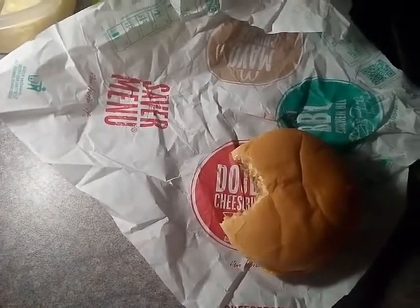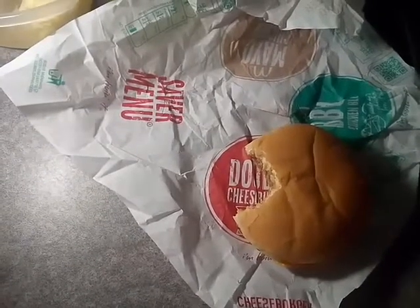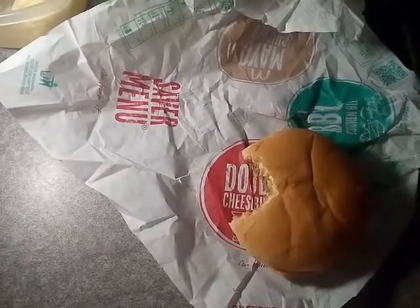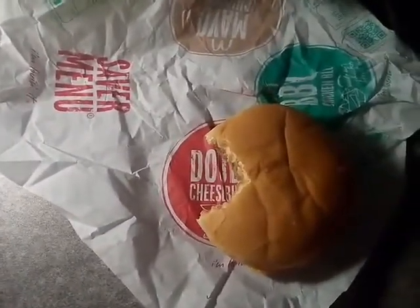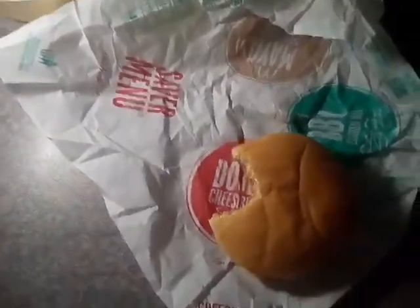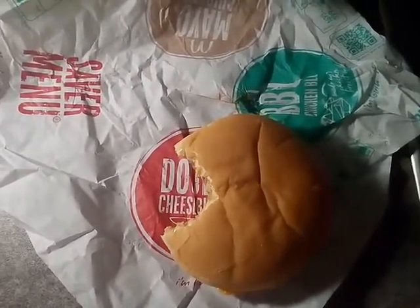I do like McDonald's burgers. I don't know why. Lately I've kind of gone off Burger King because they taste of like propane or whatever they use to flame grill them quite a lot lately. But yeah, a cheeseburger is brilliant, but like double the meat and double the cheese — these things just increase that tenfold.